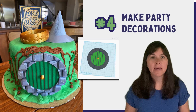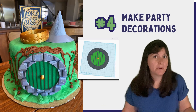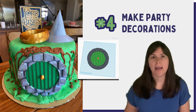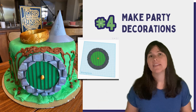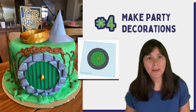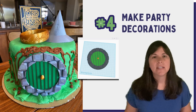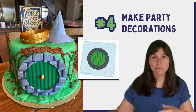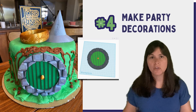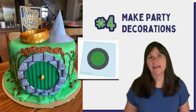Number four: make party decorations. If you want a particular theme for a party, you can 3D print different items to really set the mood. When my son wanted a Lord of the Rings birthday party, there wasn't much to buy, and what was available was expensive. So I 3D printed everything we needed — for the cake, the tables — to make it a truly themed birthday party.